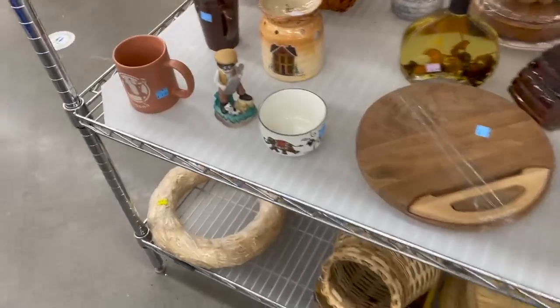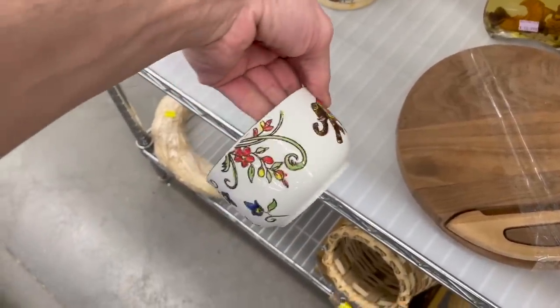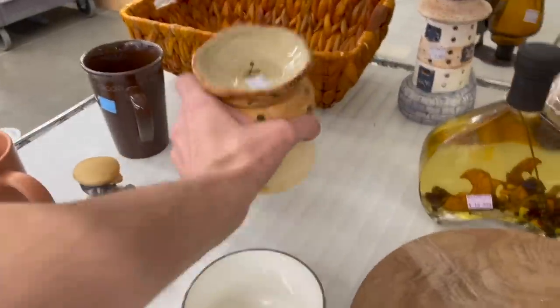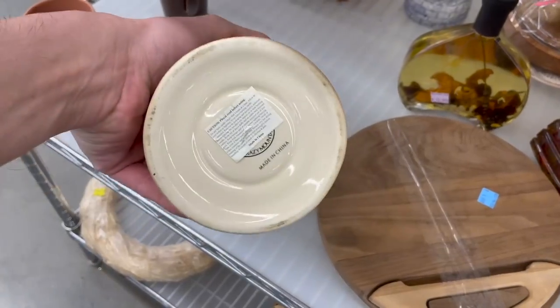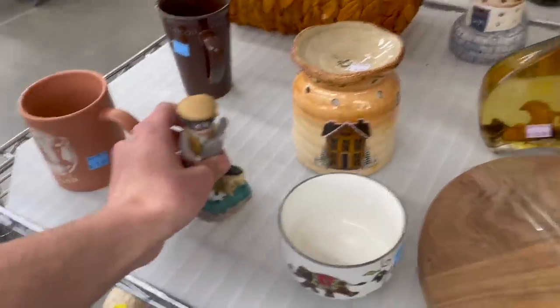Oh, look at this enamel elephant — oh, it's not enamel, it's ceramic. Nature's something for $2.99. This wax warmer is kind of cute — the house in the winter. Alrighty.